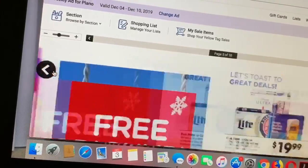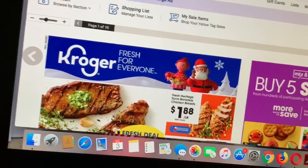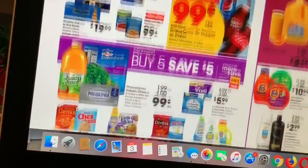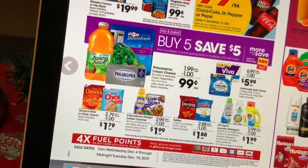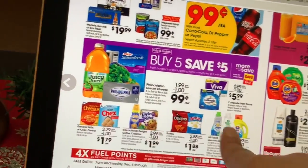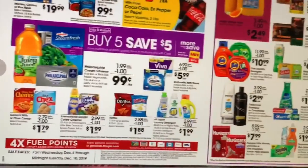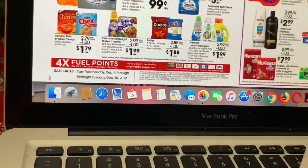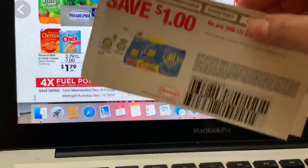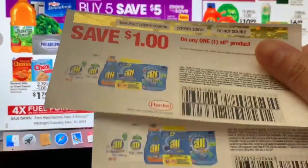Those cheap products I shared with you guys at the beginning of this video are the ones I'm gonna be personally doing. Definitely I'm going to be doing the Juicy Juice, and probably one or two International Delights since that's what my husband drinks in his coffee. I'm not sure about the detergent — I don't really like that. I'm probably going to give away those coupons if I'm not going to be using them.